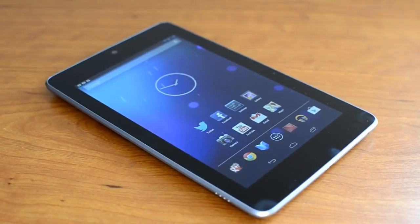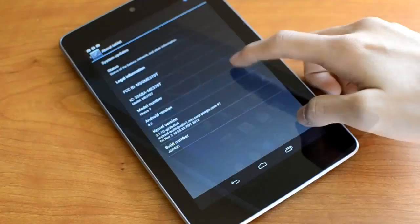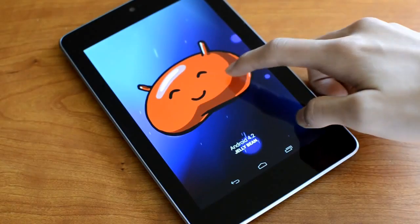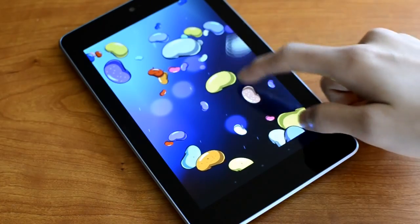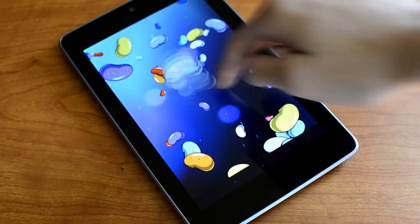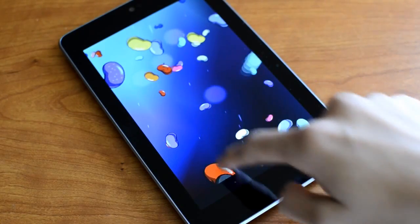What's going on guys? This is Ken. In this video I'm going to show you my favorite 5 new features on Android 4.2. Android has recently updated to the newest firmware which is Android 4.2 Jellybean, and I just want to share with you some of my favorite new features on my Nexus 7. So let's get started.